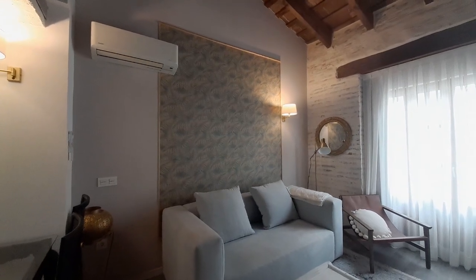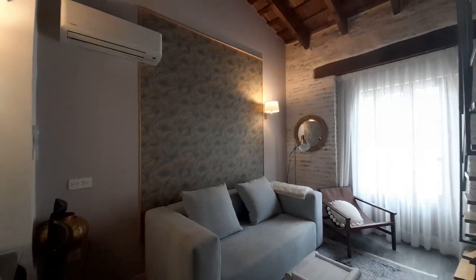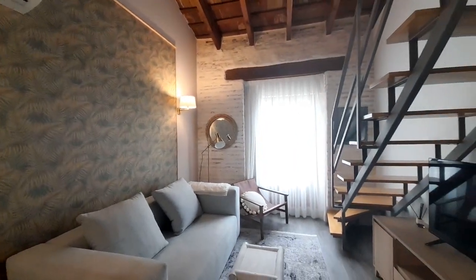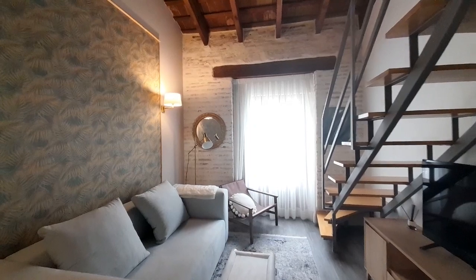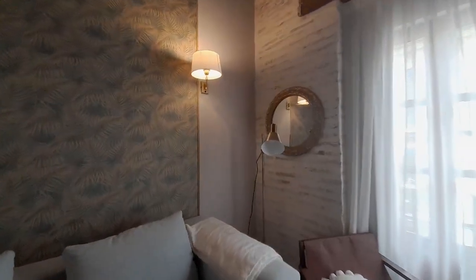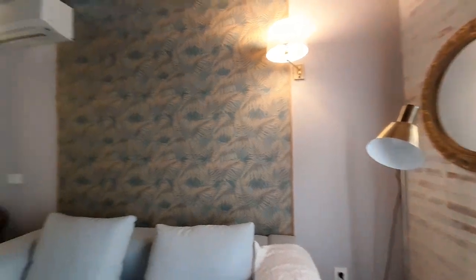Hello, good morning. My name is Luis. I collaborate with Spota Home and now I show you this studio. This studio is near to the Torres de Cuartes and the city center. We have well connected with the bus and the subway.